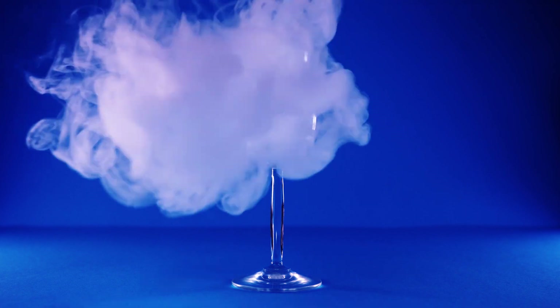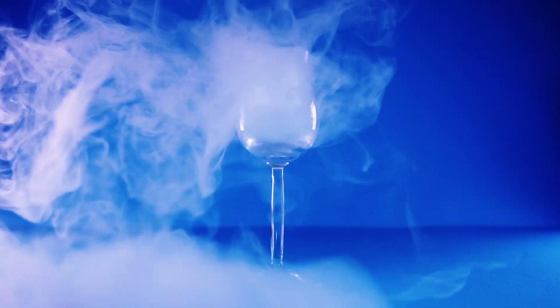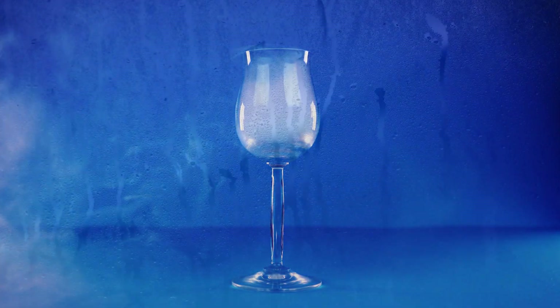Dew is the result of water changing from a vapor to a liquid. It forms as temperatures drop and objects cool down.